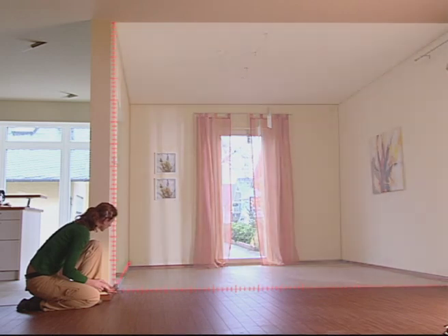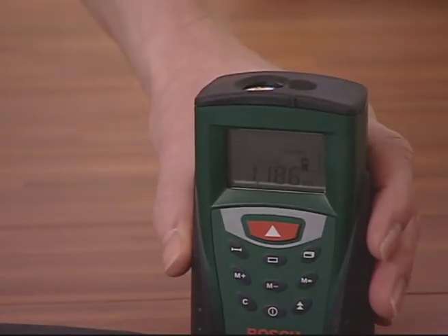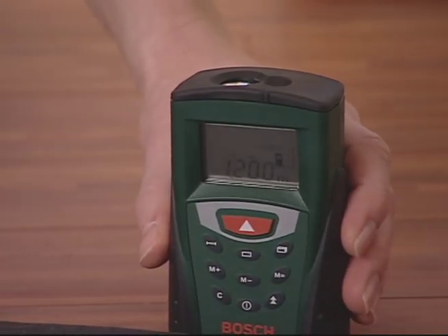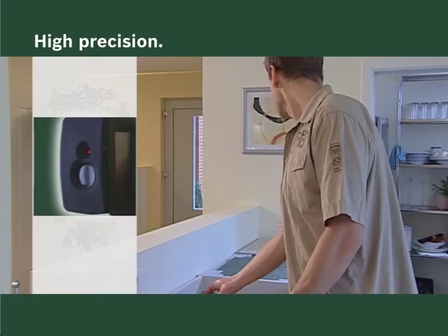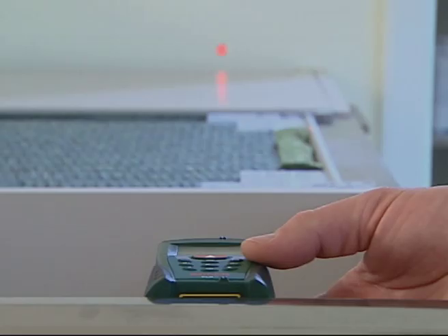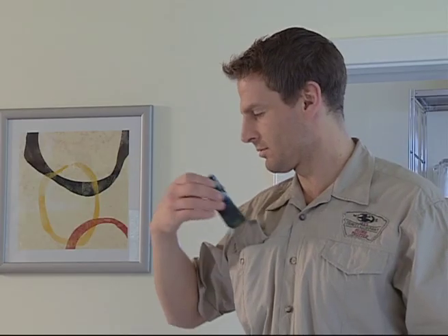The continuous measurement function can be used to measure defined distances quickly. You can completely rely on the laser rangefinder whenever you have to measure very precisely. It's so small that it fits in any pocket.